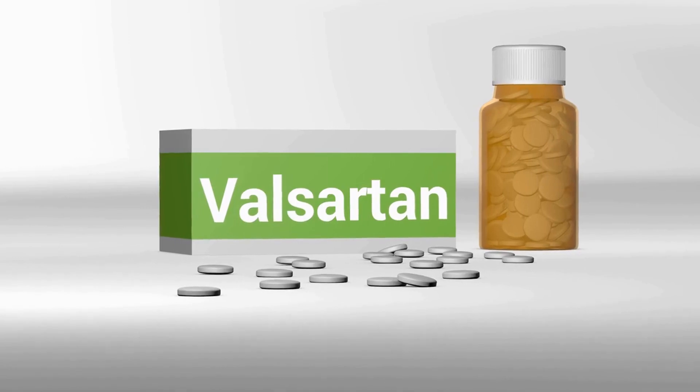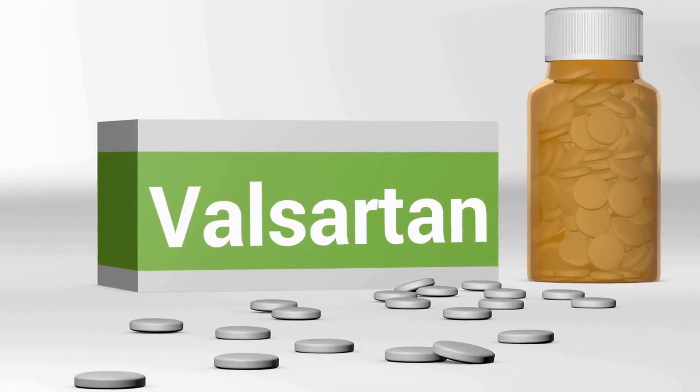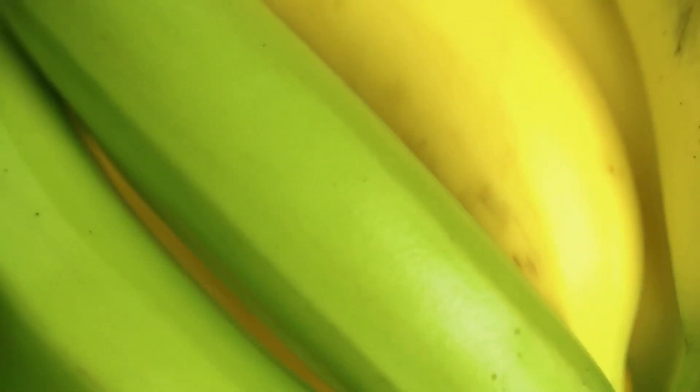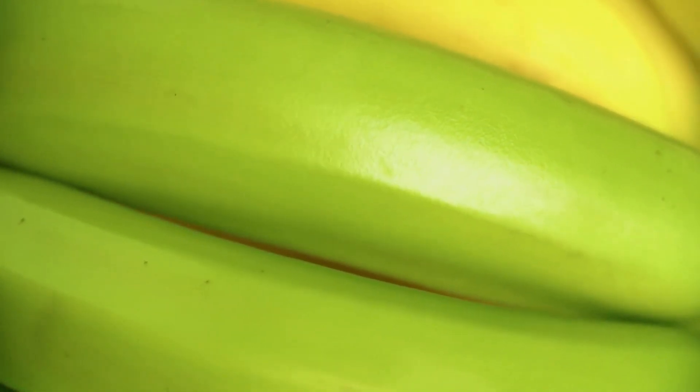Eating beans can help reduce levels of LDL cholesterol in the blood, which helps to reduce the risk of heart disease. Additionally, beans are a great source of fiber, potassium, magnesium, folate, and other important vitamins and minerals.